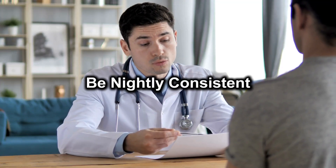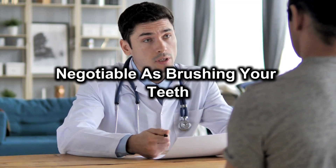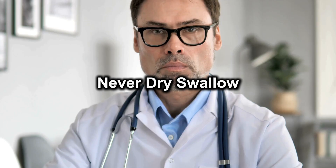Four: be nightly consistent — make this regimen as non-negotiable as brushing your teeth. Five: hydrate — a small sip of water helps shuttle each nutrient into your cells. Never dry swallow.